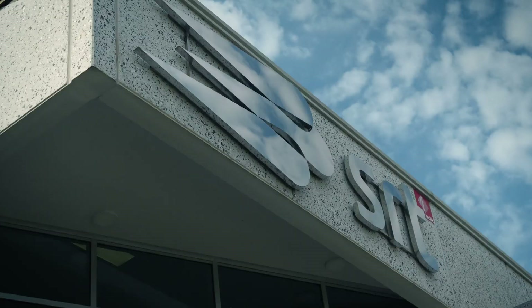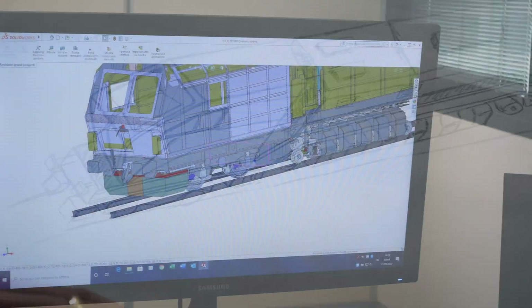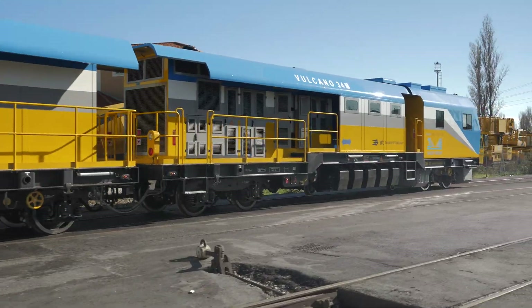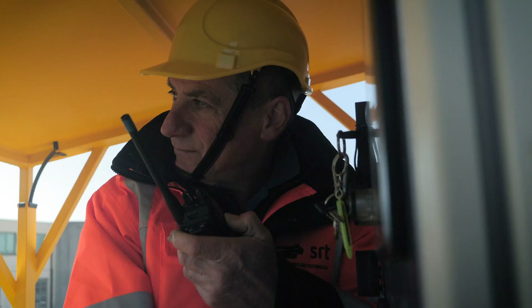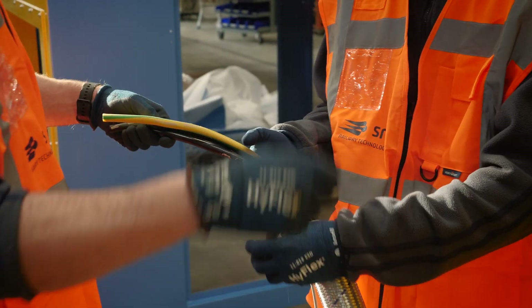Our strength? A completely integrated production process, from the initial idea to project development, from construction to testing, certification and after-sales service. Everything is managed in-house, ensuring top-level quality, safety and operational efficiency.